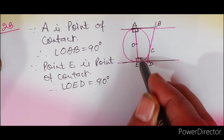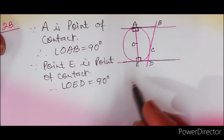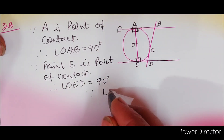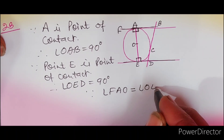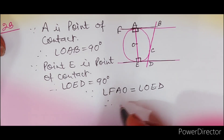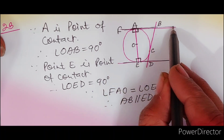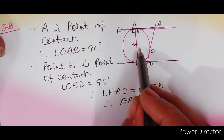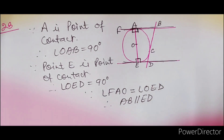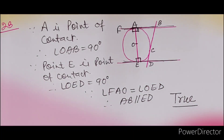यह आप कह सकते हैं — angle FAO is equal to angle OED — यह alternate angles के equal हैं। इसलिए AB line parallel होगी ED के। जब इन दोनों angles का sum 180° हो, या alternate angles equal हों, तो भी यह lines आपस में parallel होंगी। तो जो statement दिया गया था वो TRUE था। यह उसको explain करने का तरीका हो गया। इसी के साथ बढ़ते हैं question 24 की तरफ।